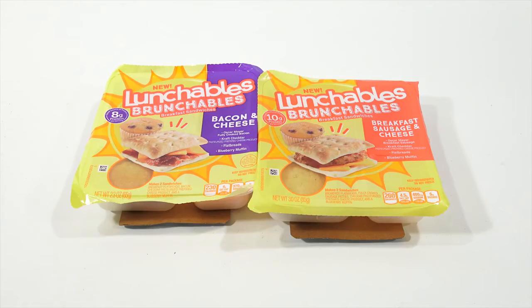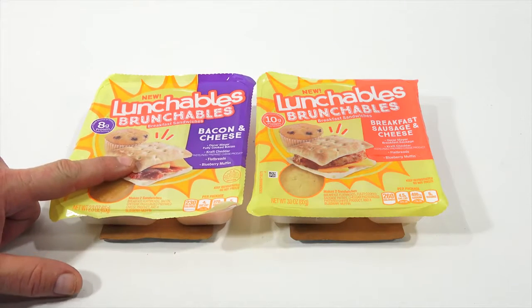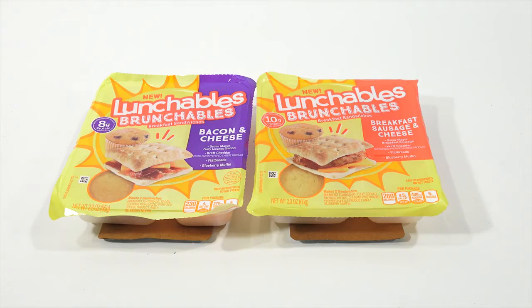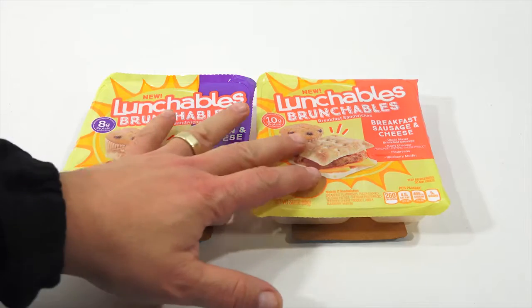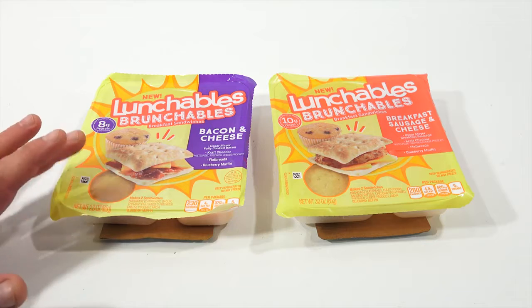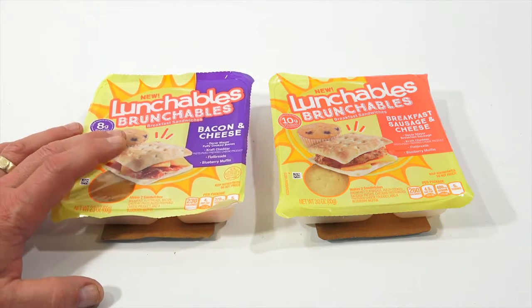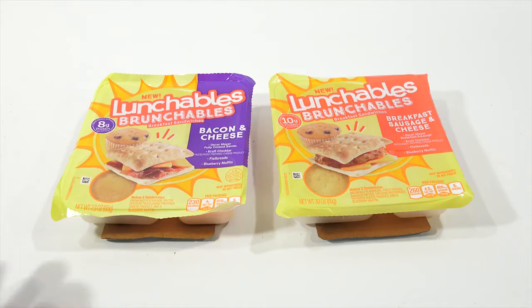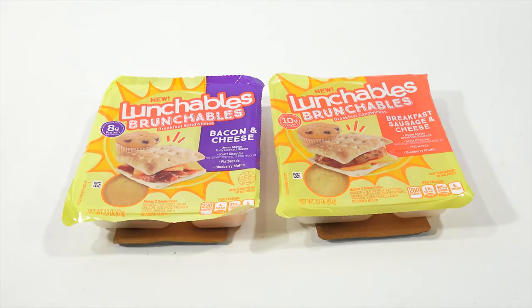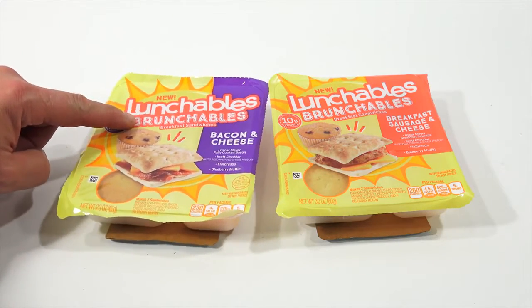I was out shopping, which I do often enough. I always check the Lunchables sections, whether I'm at Walmart, Target, grocery stores — even Aldi has Lunchables. I found these at a store called Jewel, which is a grocery store near me. There was a third one but it was not available — it was ham and cheese, I believe. So I ended up with bacon and cheese and breakfast sausage and cheese: the new Lunchables breakfast sandwiches.